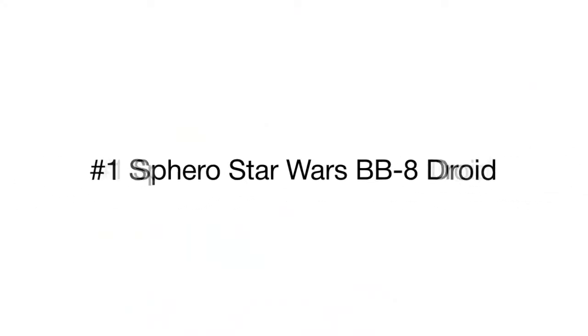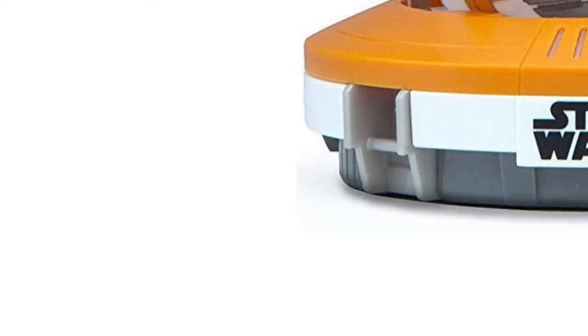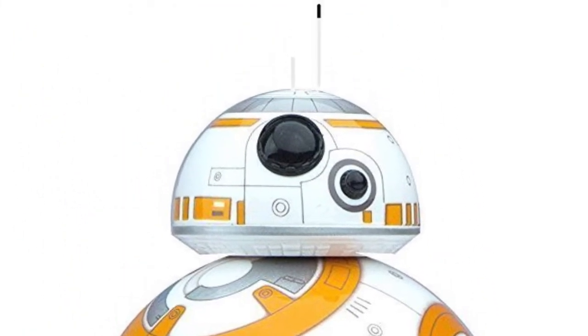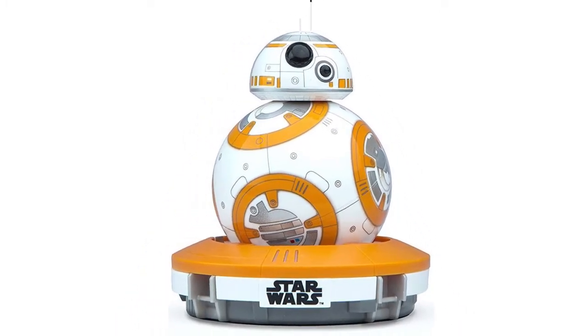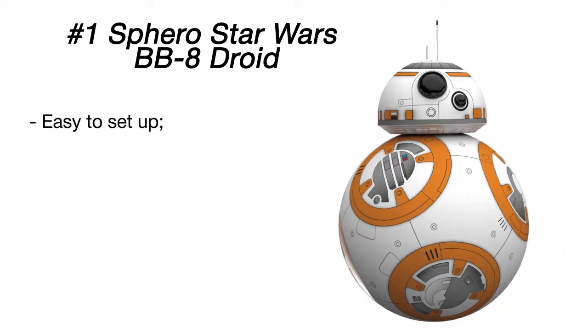Star Wars is one of the world's most popular and recognizable movie sagas, and has become a phenomenon of mass culture. Due to advancements in technology, Sphero has created the BB-8 — a fictional droid that appeared in the seventh Star Wars movie. Unlike any other robot, this app-enabled entertaining gadget has an adaptive personality which changes while you play. After a three-hour charge, the BB-8 is ready for connecting with your Android or iPhone.